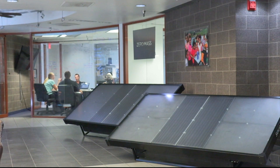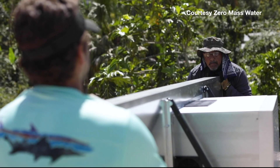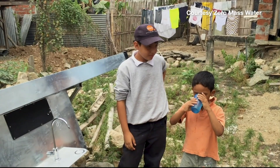Zero Mass is trying to improve this in the 30 countries they currently operate in. The company installed hydropanels at schools in Africa, in indigenous Australian communities, and in Puerto Rico after Hurricane Maria. The technology is really exciting, but it's the impact on people's lives and what they do with the technology that we find really inspiring.